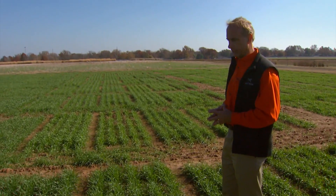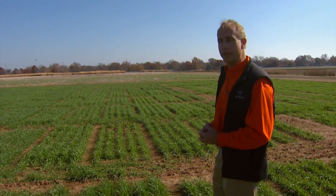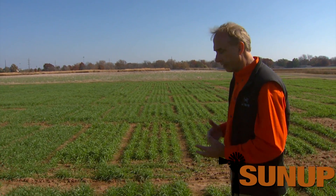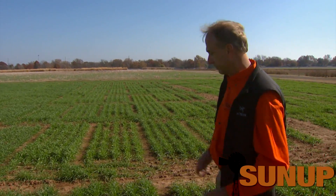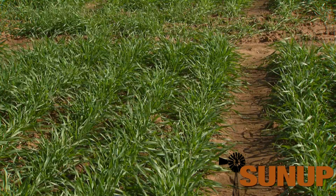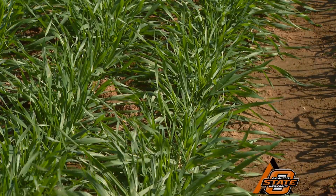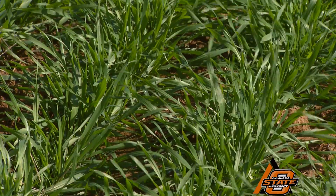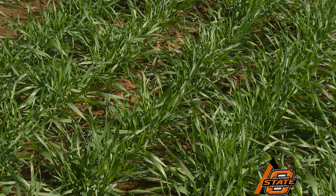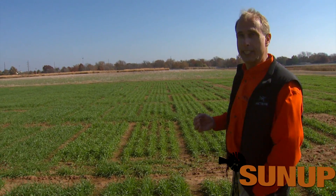We won't use cattle because I like to get out here and look at the recovery of these plots after the forage has been removed, and we can do a much better job of controlling how much is removed using basically lawn mowers. We do that repeatedly throughout the fall season. I really like the way this looks in terms of its potential grazability. I think it's going to have good persistence. Once the forage is removed, you want to see that vegetative recovery so you get more forage production. Remember, this is a grass, so we want to select it as if it is a grass, at least for this time of year.